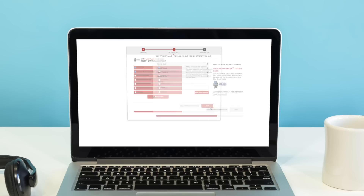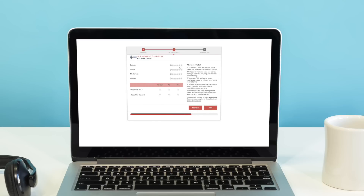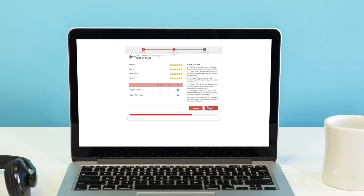In addition, they have the ability to get their trade value by selecting the specifics about their current vehicle through a direct integration with Kelley Blue Book. During the evaluation, they can rate their vehicle and learn more about what the Kelley Blue Book values mean.